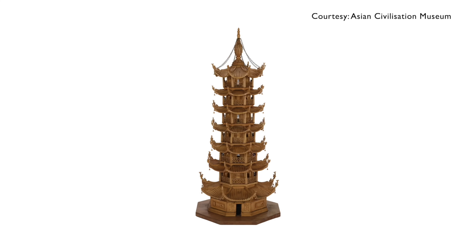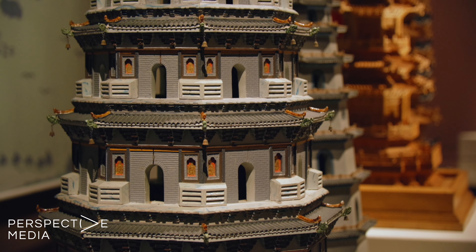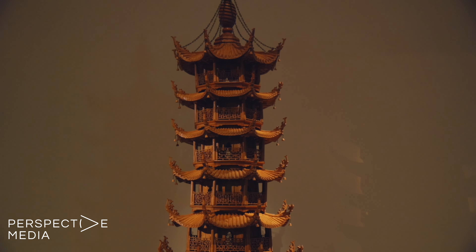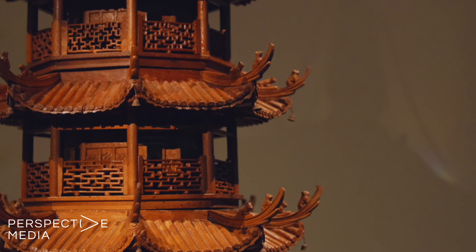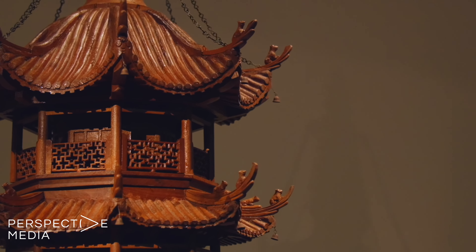They were created by orphans at Shanghai's Tu Shan Wan workshop. Due to their historical accuracy, some models serve as an architectural archive. One example is Shanghai's oldest surviving pagoda, the Dragon Flower. The Tu Shan Wan model is different from the existing structure, as it shows many historical details lost to restorations over the years.